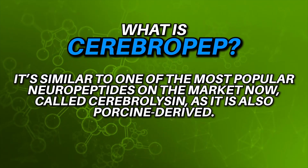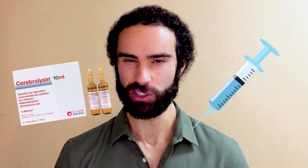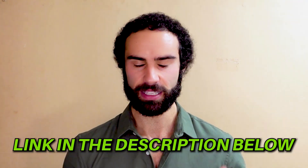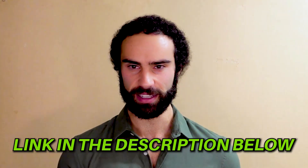Cerebro-Pep is similar to one of the most popular neuropeptides on the market, Cerebrolycin, however Cerebrolycin needs to be injected whereas Cerebro-Pep does not. If you want to purchase or trial Cerebro-Pep to improve cognitive performance, I'll leave that linked down below in the video description.